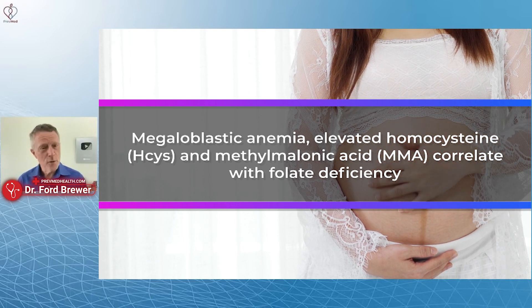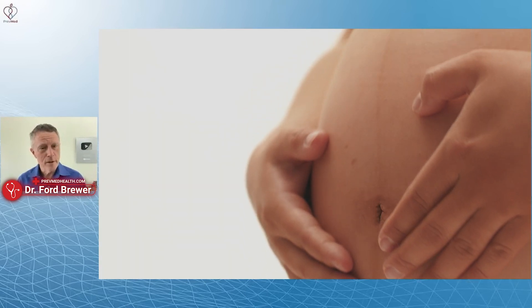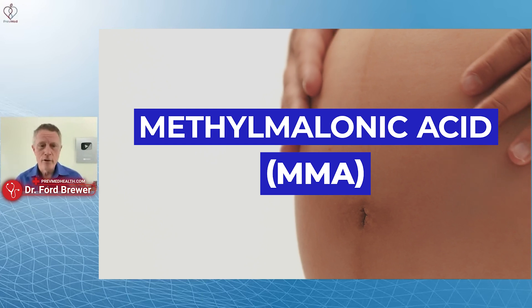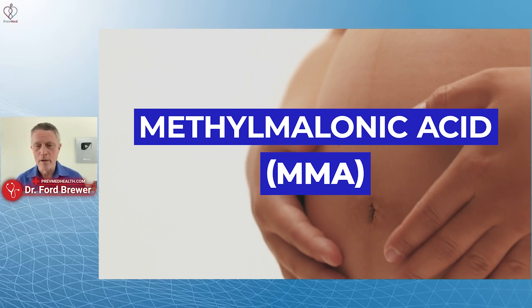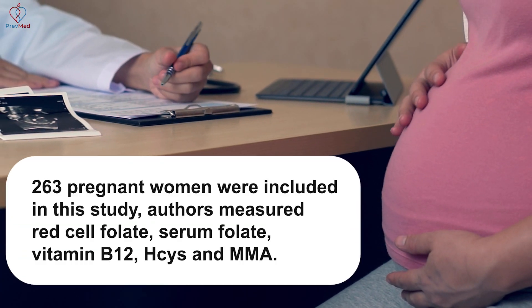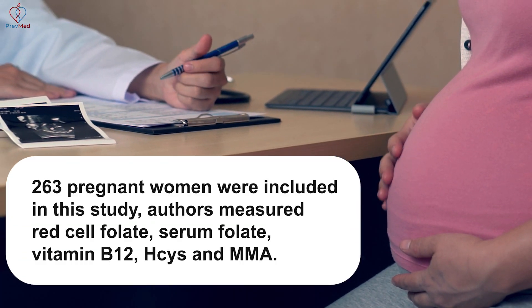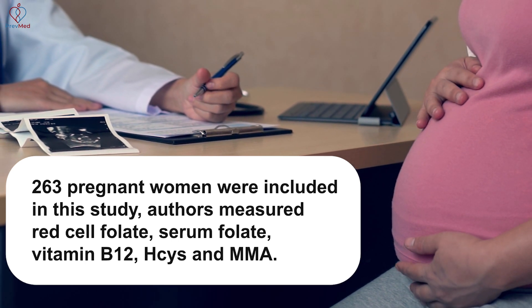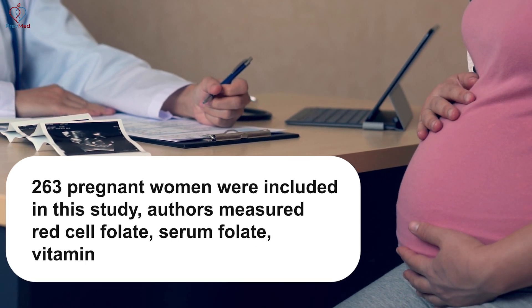That's what we look for when we're screening — we look for MMA, methylmalonic acid. Many of you who have been patients, we may have tested that with you. In this study, they took 263 pregnant women and measured red cell folate, serum folate, vitamin B12, homocysteine, and methylmalonic acid.